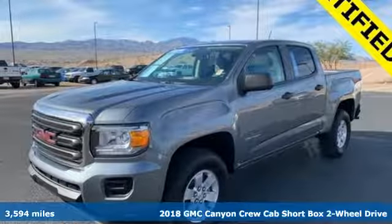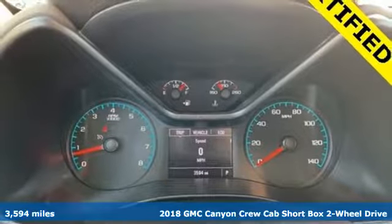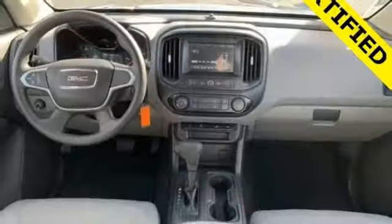It's a 2018 GMC Canyon. It's a mid-size pickup with big truck capabilities, giving you something your heart and head can agree on. Plus, it offers an exciting list of features.